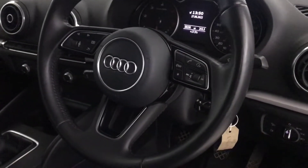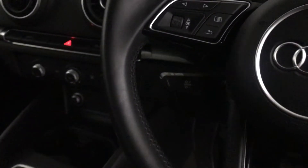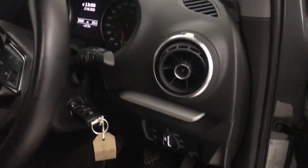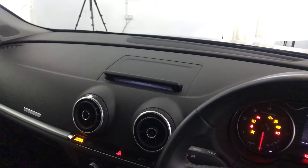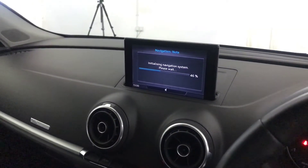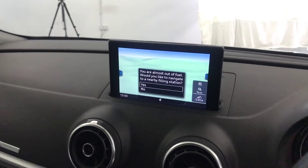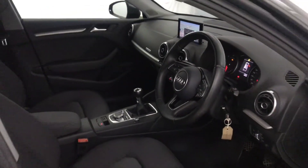We have a multi-functional steering wheel with volume, voice control, and menu buttons, plus cruise control. It also has auto wipers and lights, a pop-up multimedia screen, and a six-speed manual gearbox. On the screen you've got DAB radio, Bluetooth, and satellite navigation. And there we have it — 2016 Audi A3.